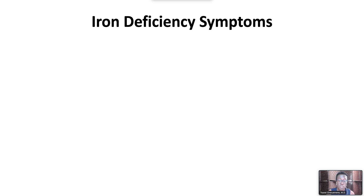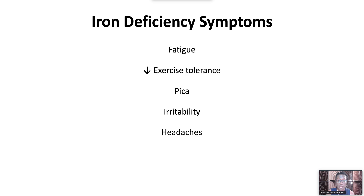Iron deficiency is manifested by fatigue, decreased exercise tolerance, pica, irritability, and headaches.